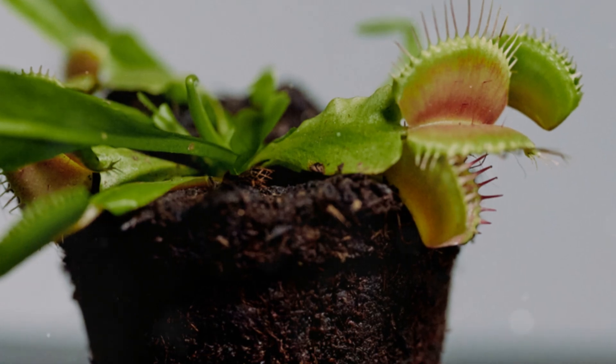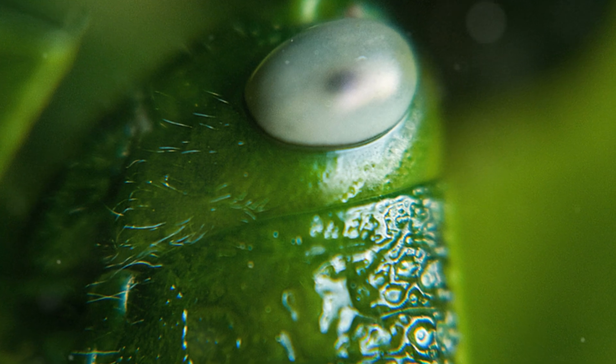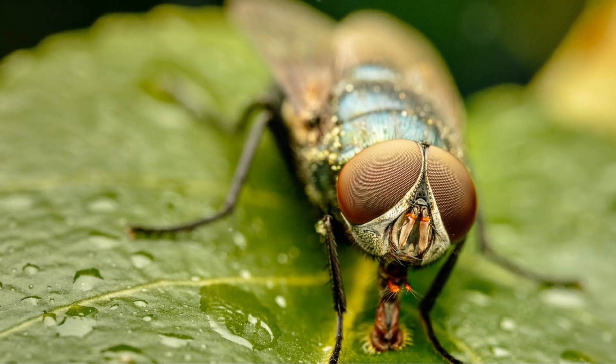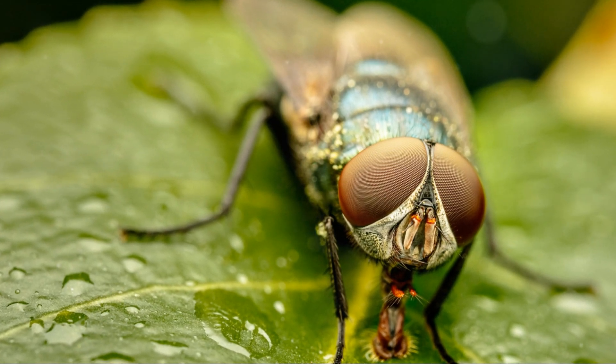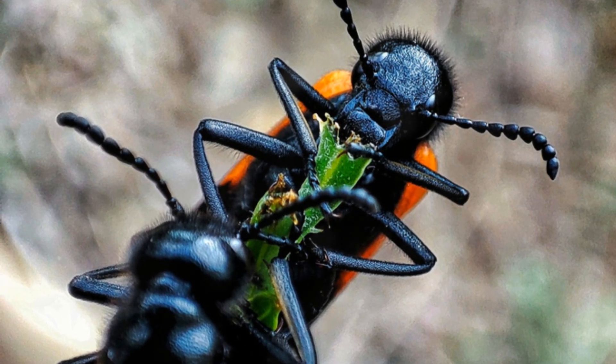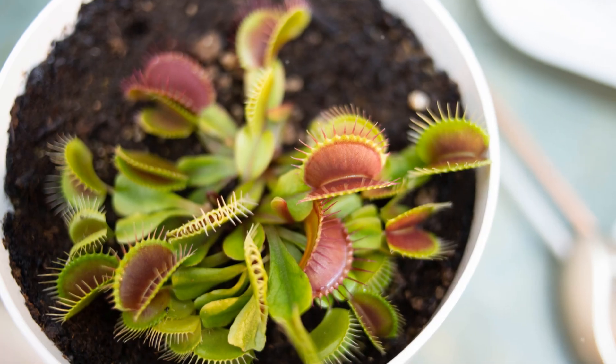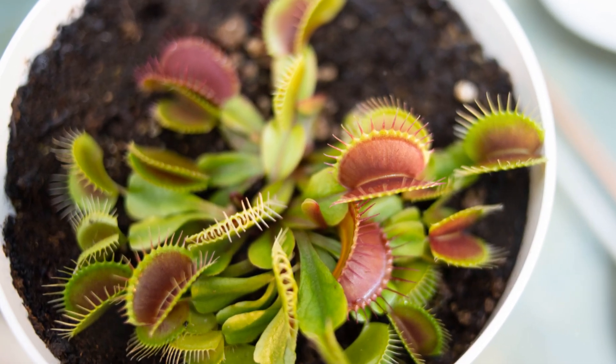The sundew, sensing its prey's futile attempts to escape, slowly curls its leaf inward, further tightening its grip. As the insect weakens, digestive enzymes secreted by the sundew's glands break down its body, turning it into a nutrient-rich broth. Some species, like the cape sundew, Drosera capensis, have long, tentacle-like leaves that can curl around prey in seconds.